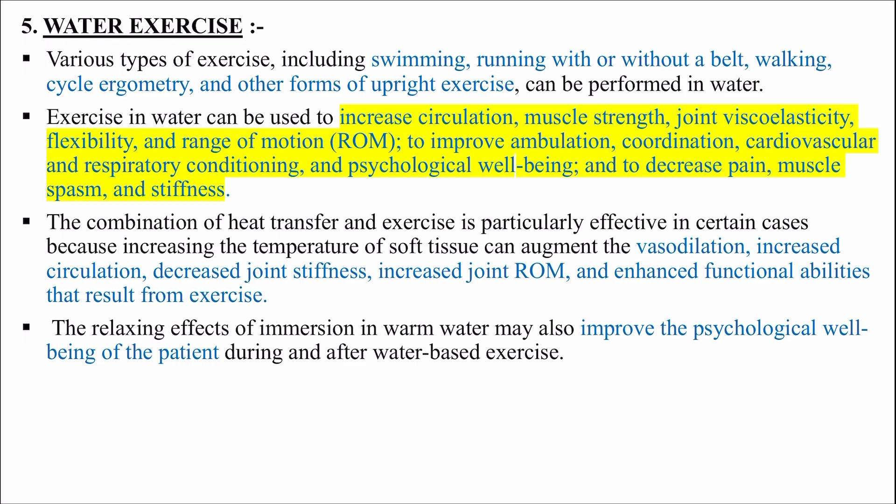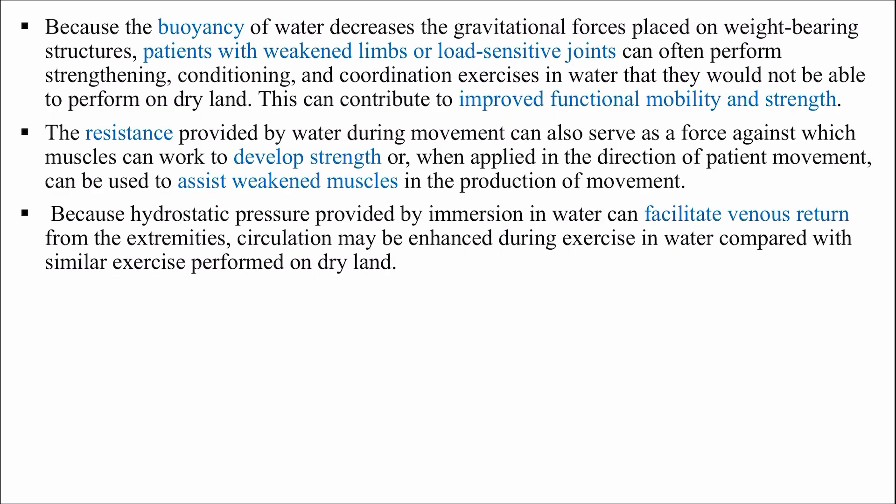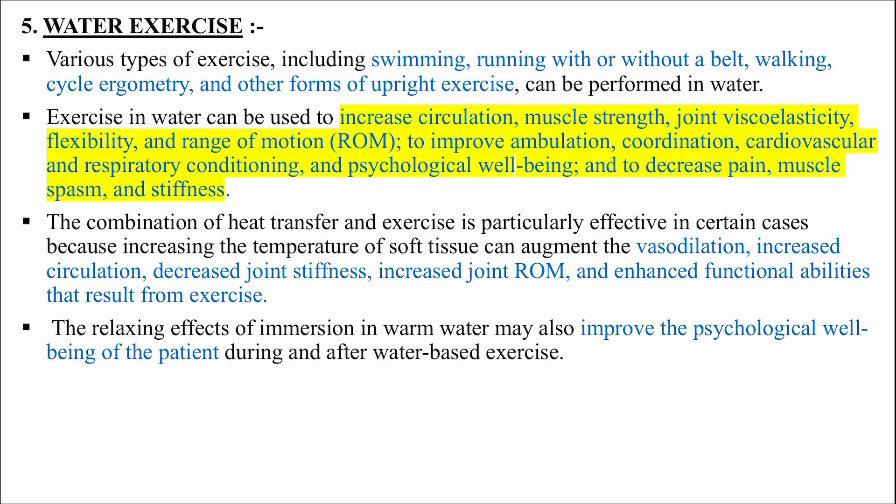The relaxing effects of immersion in warm water may also improve the psychological well-being of the patient during and after water-based exercise. Because buoyancy decreases the gravitational force on weight-bearing structures, patients with weak limbs or load-sensitive joints can often perform strengthening, conditioning and coordination exercises in water that they would not be able to perform on dry land. Hydrostatic pressure from water immersion can also facilitate venous return from extremities, enhancing circulation during water exercise compared with similar exercise on dry land.